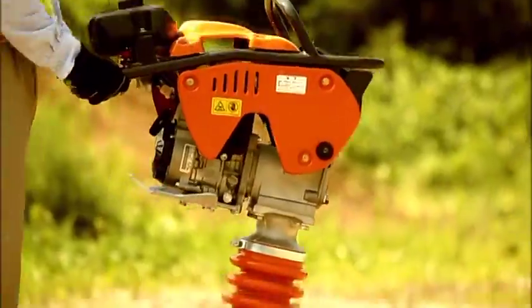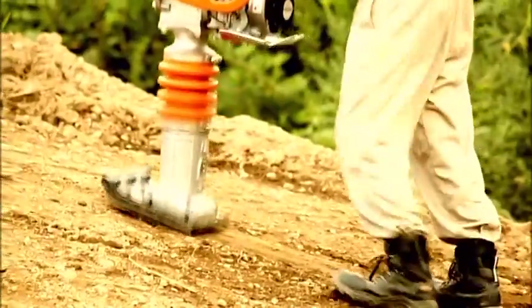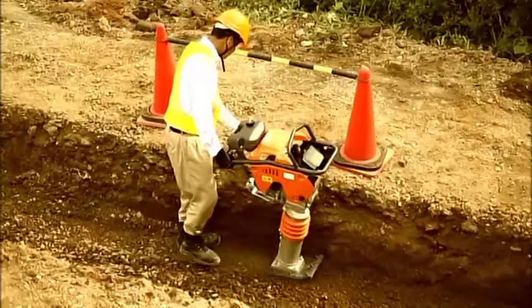Stronger, faster, with greater comfort. Hitachi Ramo.